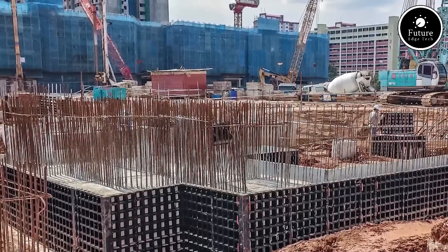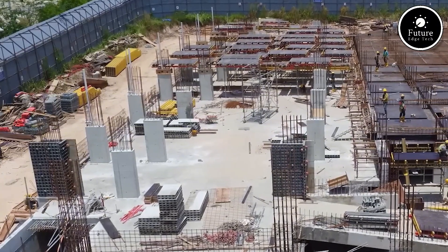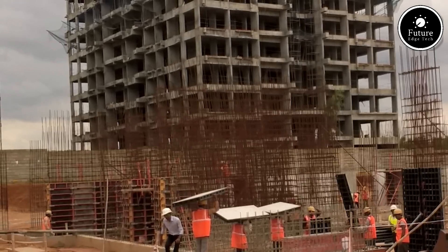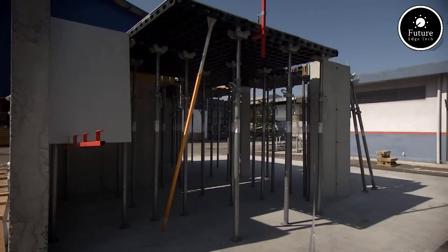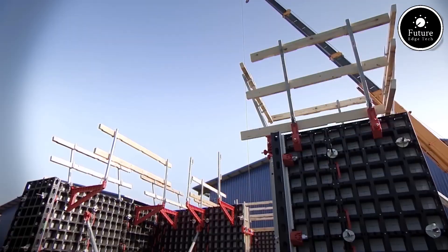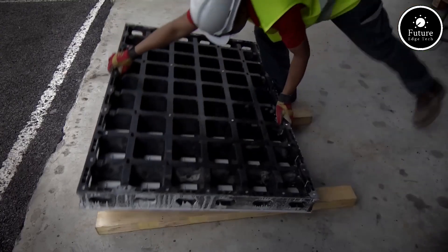PERI DUO also stands out for its versatility. The same panel can be used for vertical and horizontal applications, reducing the number of different parts needed, which saves time, space, and cost. And when it comes to durability, DUO delivers. It's weather-resistant, doesn't rust or rot, and is easy to clean. After multiple reuses, it continues to maintain its shape and performance.